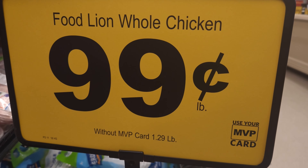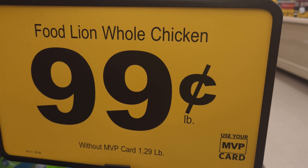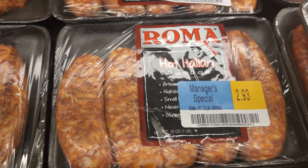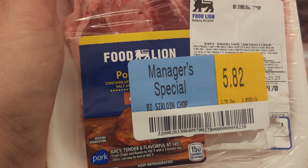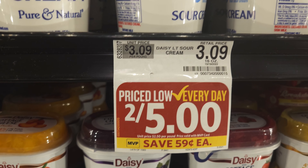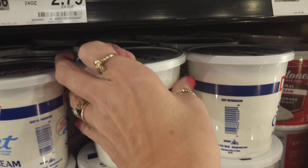They had their whole chickens on sale for 99 cents a pound, which is a great price. They had some more of this hot Italian sausage — I didn't need it. And then of course more pork chops — love the price. They had some really good sales going on and I got a few items.